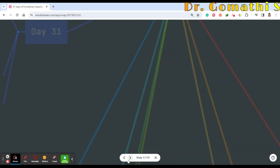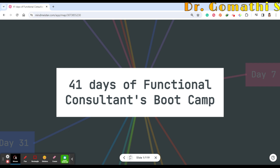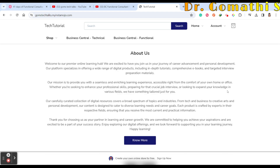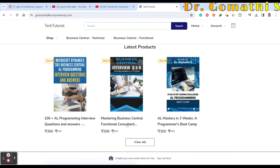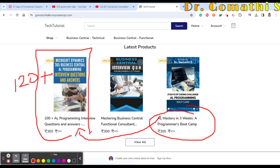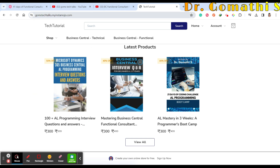That covers the complete 41-day functional consultant boot camp. Now let's discuss the benefits for members and subscribers. On my channel page you can find ebooks — 'Mastering Business Central Functional Consultant Q&A', a 21-day boot camp content book, and Microsoft Dynamics AL Programming interview questions with 120-plus questions covering AL programming scenarios, direct questions, and more.